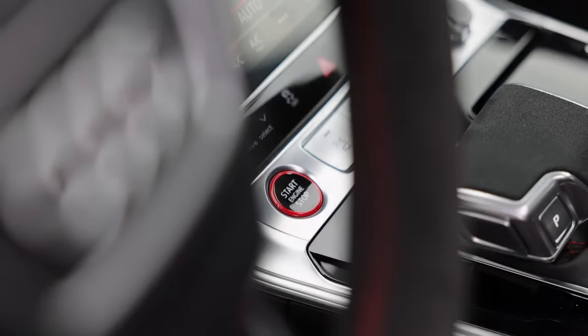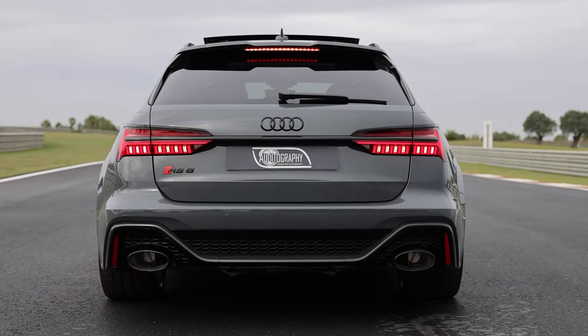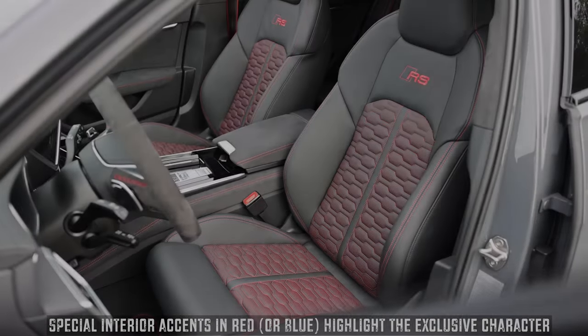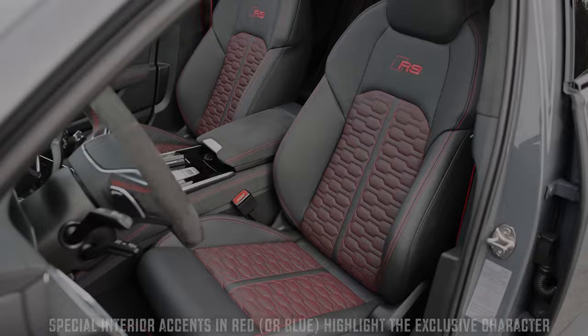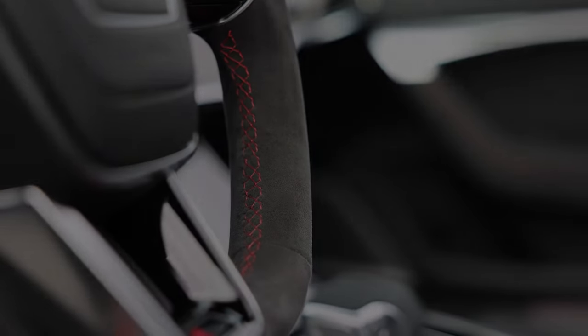Finally, there's the suspension setup: a dedicated Audi Sport variation on Audi's air suspension as standard, with a more conventional coil-sprung and adaptive damper combination, dubbed dynamic ride control, as an option. Air-sprung cars should be the more comfortable combination, with greater control from the adaptive setup.